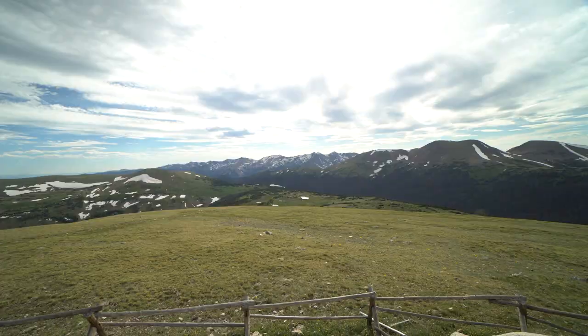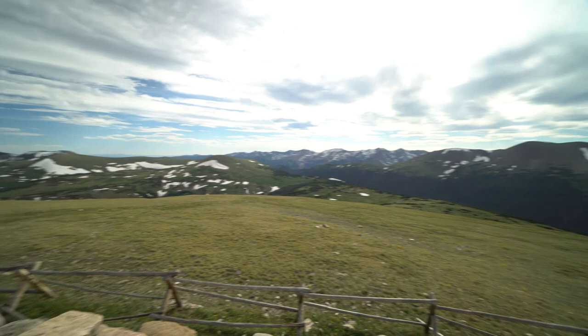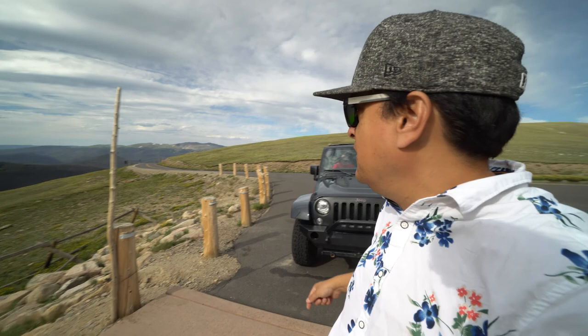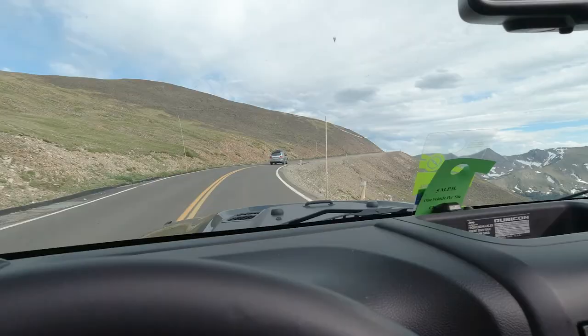That lake looks like a Coors Light can — pretty sweet. Sorry about the wind, it's super windy and there's nothing I can do about it, but this is beautiful. See those sticks? Those sticks are so they can plow the snow off the parking lots and know where the edges are. On the road there are sticks too — when they plow the snow they have to know where the edge of the road is because the snow gets so deep they have to cut walls in it. That's what those sticks are for.